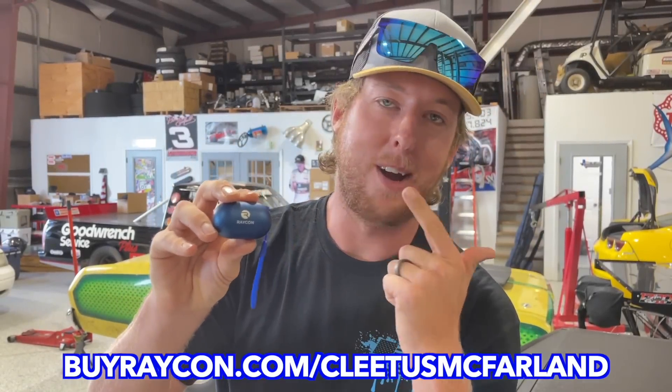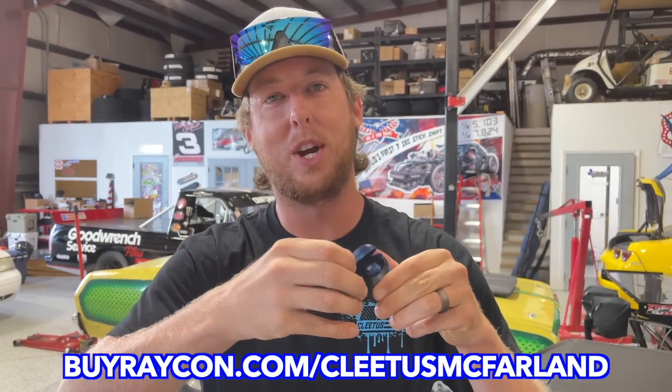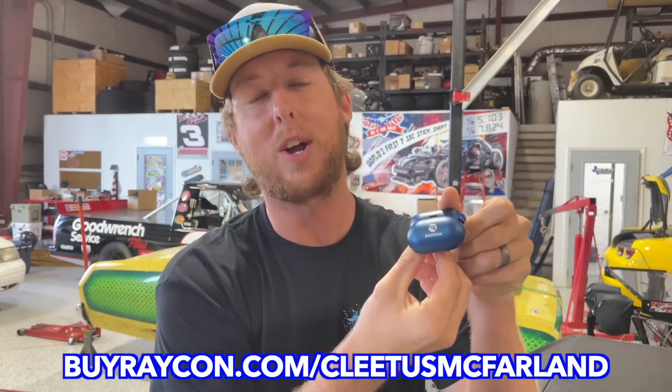Hey guys, today's video is sponsored by Raycon. Raycon makes all kinds of sound devices, but these are their everyday wireless Bluetooth earbuds. I particularly love these because they connect to my phone and my computer, and you just pop them into this magnetic charging case to charge them up. It also protects them if you chuck them in your backpack. These are Alexa compatible, Siri compatible, and you can make phone calls.